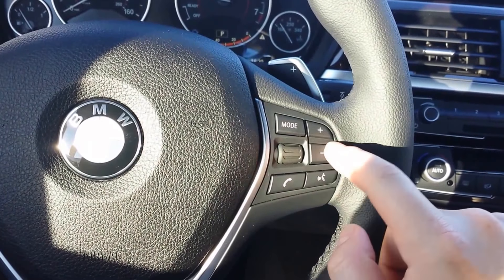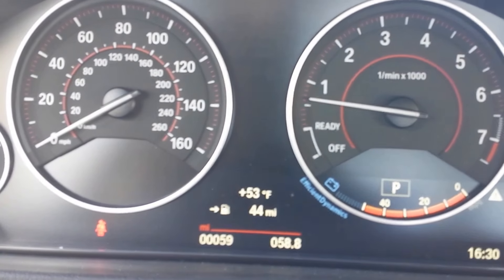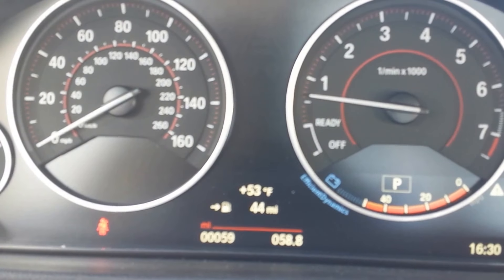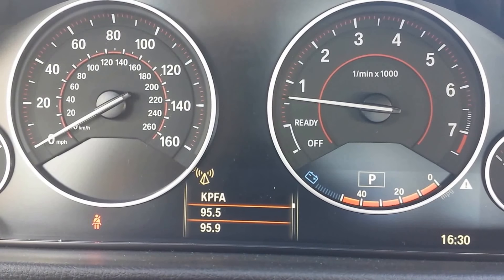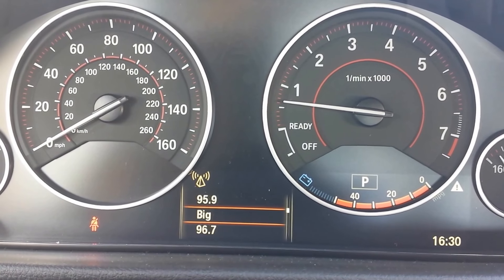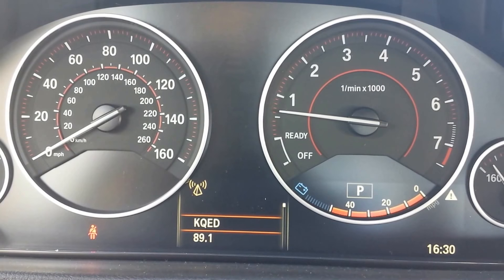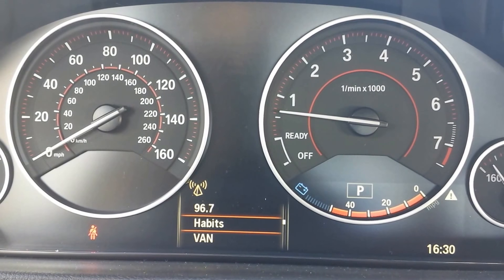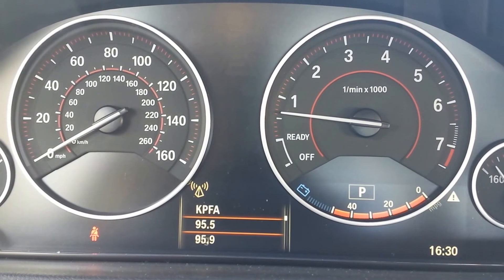What this thumb wheel does is it's used for entertainment. On the instrument cluster, depending on the entertainment you have selected — currently I'm in the FM band — you can scroll through the different entertainment options. As you can see, it's bringing up the FM band and all the stations that have a good strong signal are populating up in the instrument cluster.